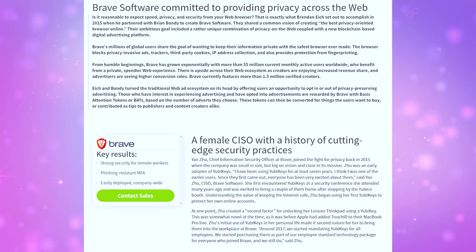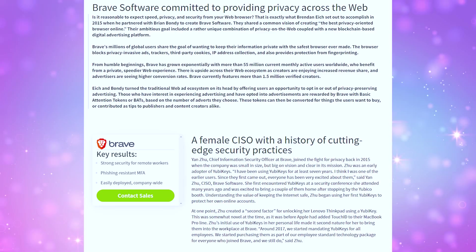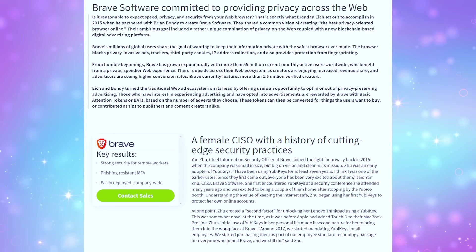Brave uses client-side encryption so they can't see any of that data. They take security seriously internally too. Brave implements hardware keys for two-factor authentication for their employees, which is something I recently learned during a tech event while speaking to their chief information security officer. She is so cool — I fangirled.